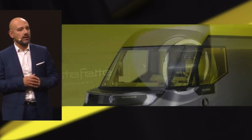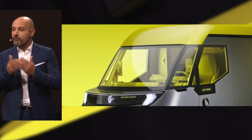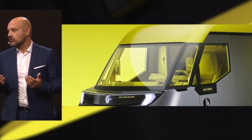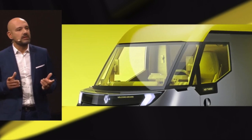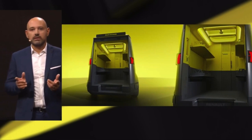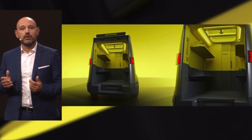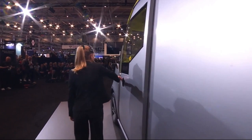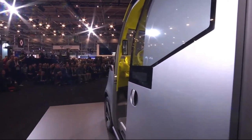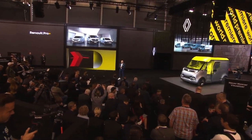A triptych windscreen adds a modern and futuristic touch with its visor effect, while also flooding the cabin with natural light. Everything has been designed to reduce the total cost of usage without compromising on quality. This smart design can be seen, for example, through its sliding door, or rear shutter, or French door — ideal for loading. And you can notice the modern approach on the rear light.